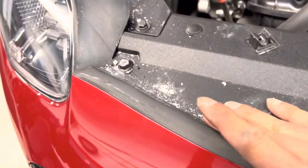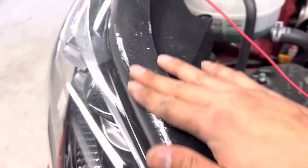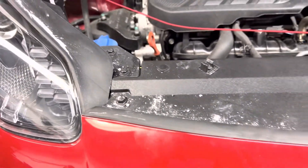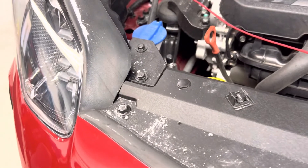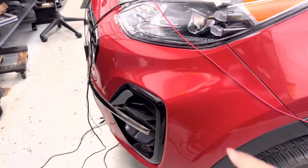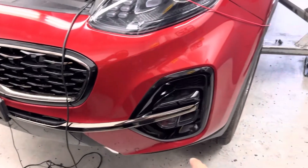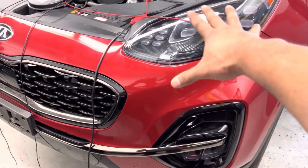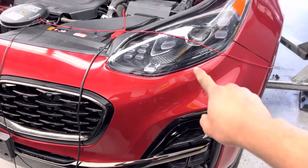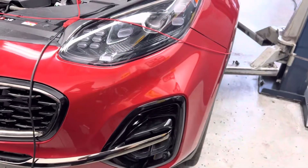Another thing I noticed — it seems like the car recently got painted, and my service advisor never told me about that. I'll go talk to him. It's confirmed — after I talked to my service advisor, the customer sent us a picture, and the accident happened right here. I bet there's a wire there that's pinched or cut because of the accident. Let's check it out.